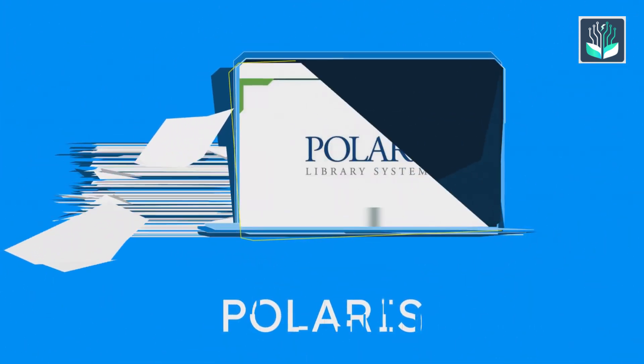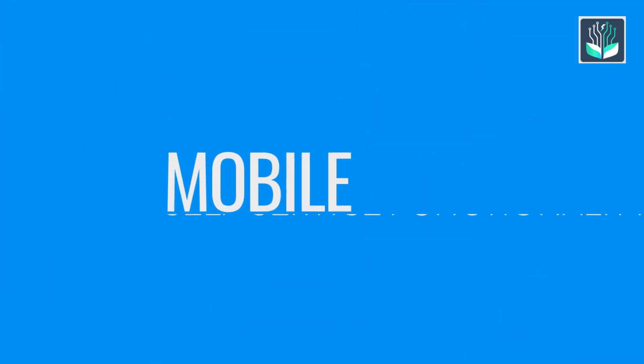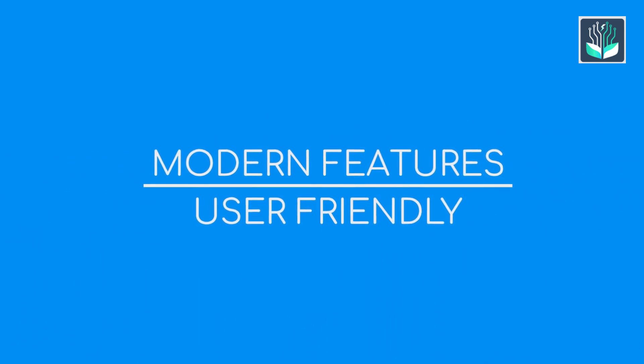First up we have Polaris. It has advanced cataloging and circulation tools, a mobile-friendly interface and self-service functionalities, reporting and analytics for library operations, modern features, and a user-friendly interface.